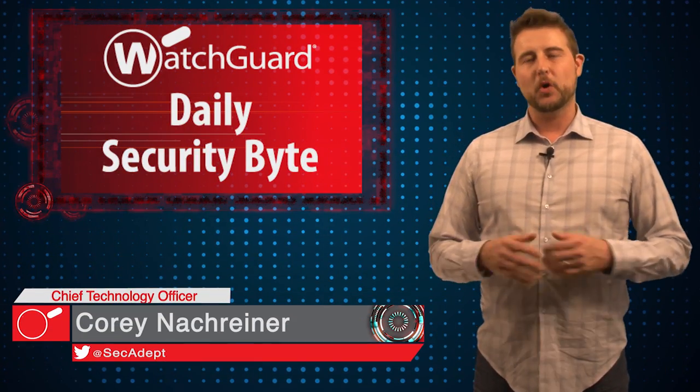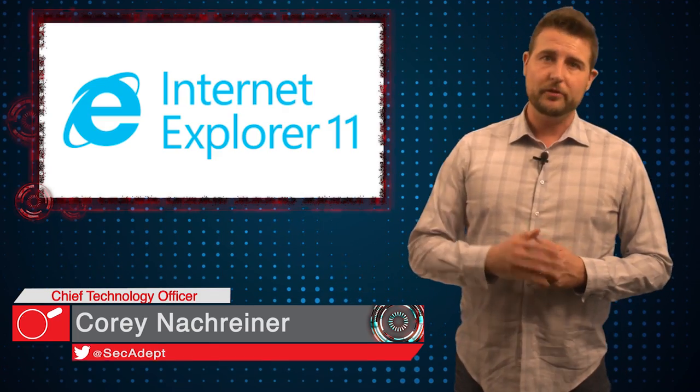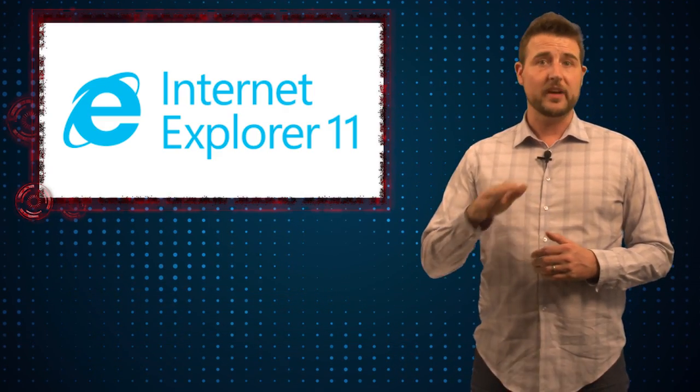Welcome to WatchGuard's Daily Security Byte. I'm Cory Knottgriner. Today I want to talk about how Windows users must upgrade to Internet Explorer 11 to stay secure.